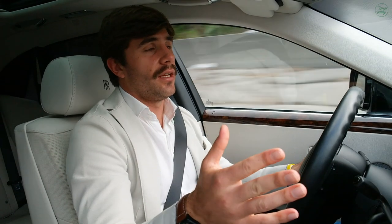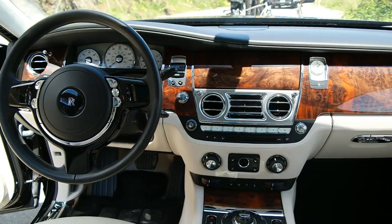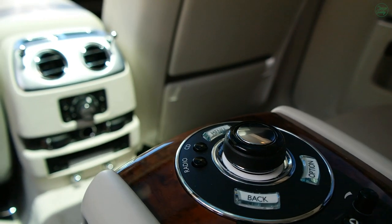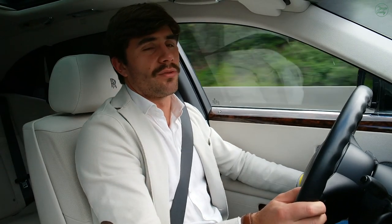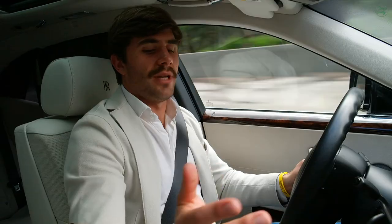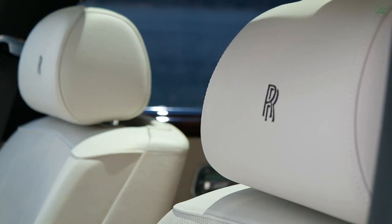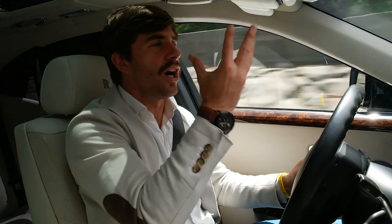And the interior cabin? Everything on the interior is amazing. The switchgear feels like a million bucks. The window buttons — I could just roll up and down the windows all day. It just feels great. All these buttons beautifully illuminated at night. The seats are so comfy. Holy moly guacamole. So comfy.